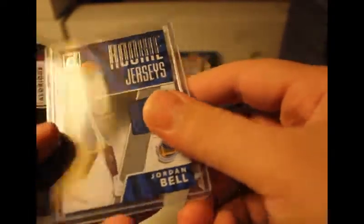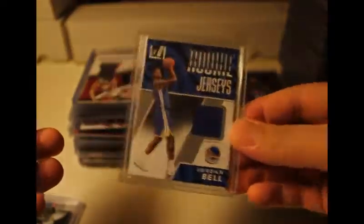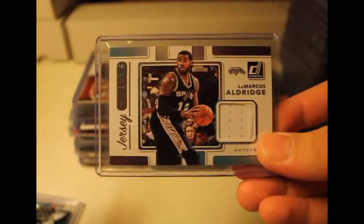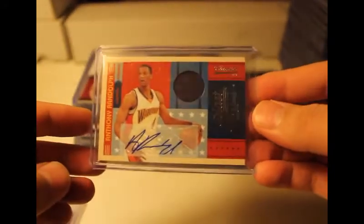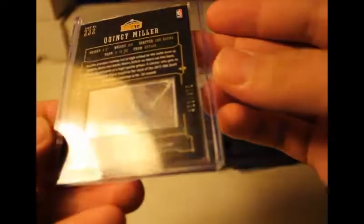These are some that I pulled from Donruss this year — rookie patches. We got Jordan Bell, Marcus Ulrich, and this was part of All-Stone Rest.